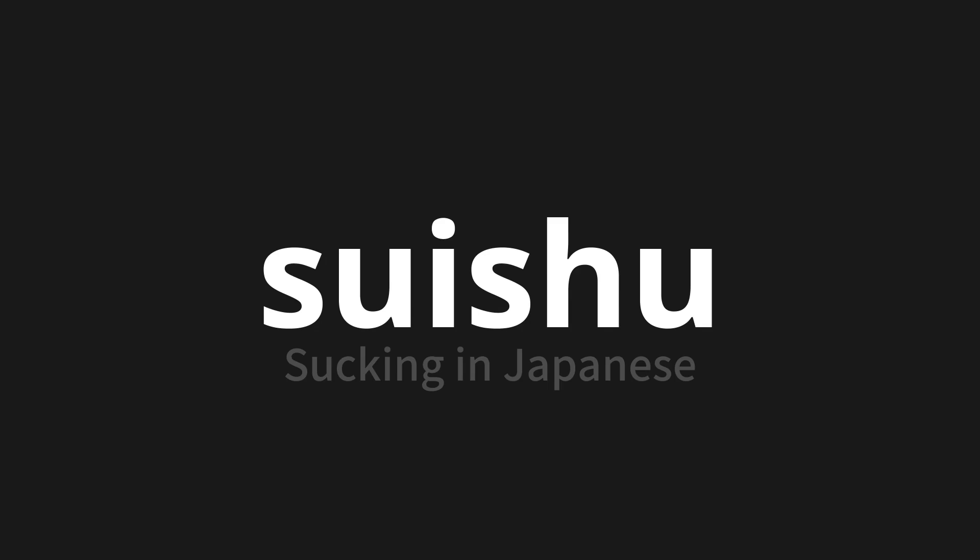Let's say it all together. Suitori. Suitori. One more time. Suitori. Thank you for joining us on this adventure in pronunciation.